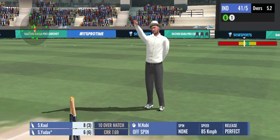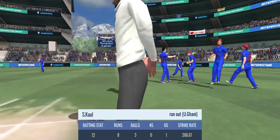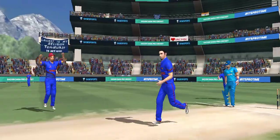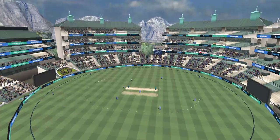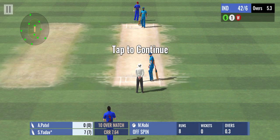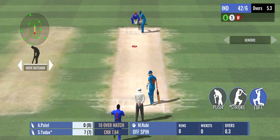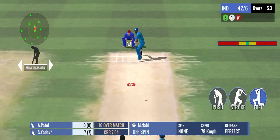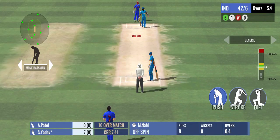A good throw and he's run out. A poor piece of running — he will be really angry with himself. Committed way too early and he missed it by a decent margin.